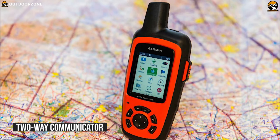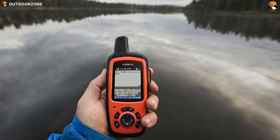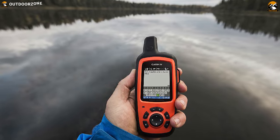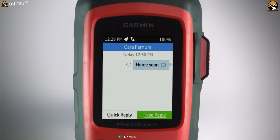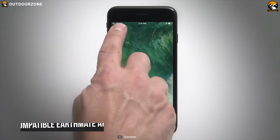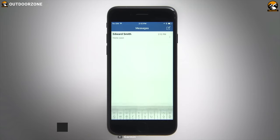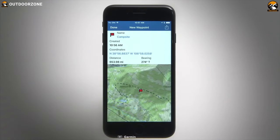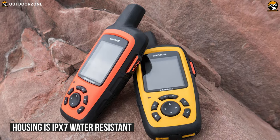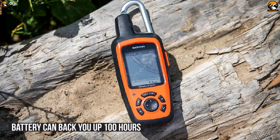It has a two-way communicator and an emergency beacon built-in, and its preloaded maps are of North America. With each message you send to family or friends, the location data is also displayed for them to know exactly where you are. With a compatible EarthMate app, you can sync up your devices to store your routes and access your phone's contacts for easier messaging. The housing is IPX7 water-resistant and dustproof for tough weather situations, and its battery can back you up for at least 100 hours.